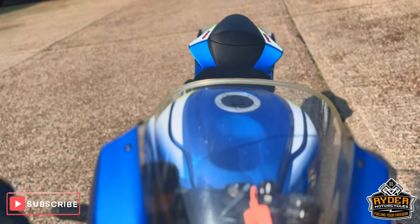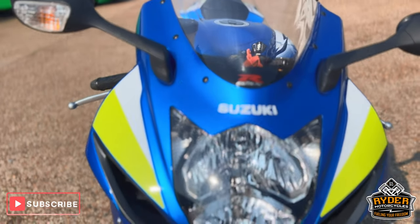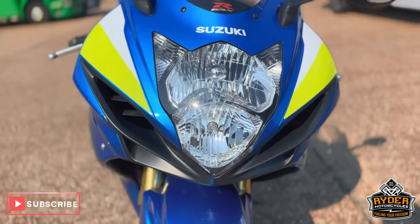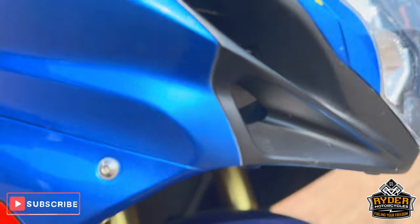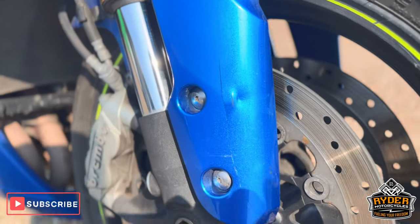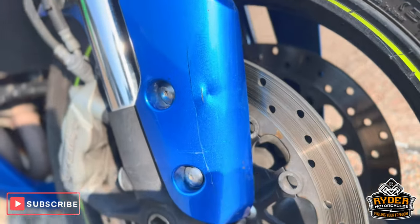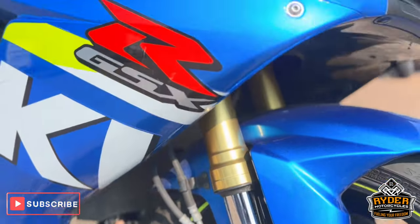Starting off at the front, it's got a nice clear original screen. The headlights are in nice condition. These are the fork legs. The mudguard does have a crack in it on the right hand side — usually we find that when someone's left on a disc lock and tried to pull away. It's a normal case.